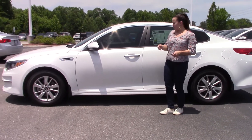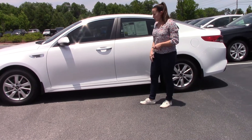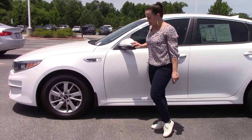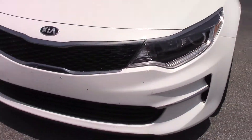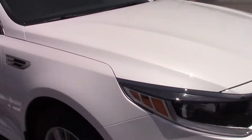Hey, I'm Kristen here at UberVestor Chevrolet. Today I'm going to show you this beautiful 2017 Kia Optima LX. It is white in color, has your chrome accents, additional safety feature, your blinker on your mirrors, alloy wheels, and a sportier grille.